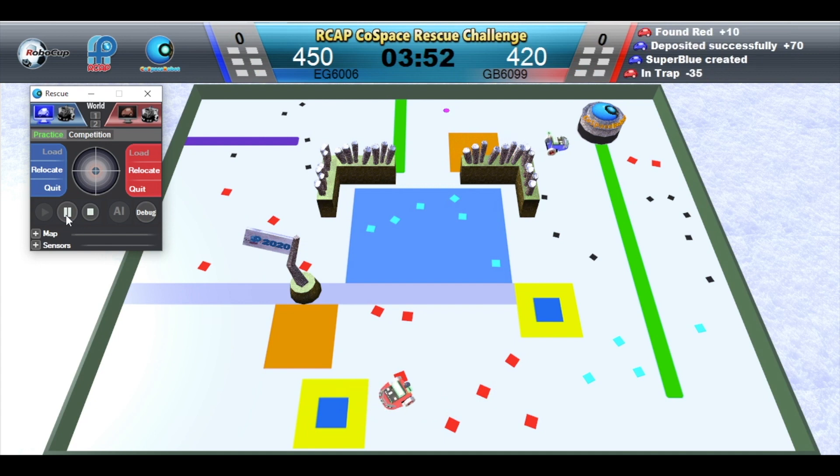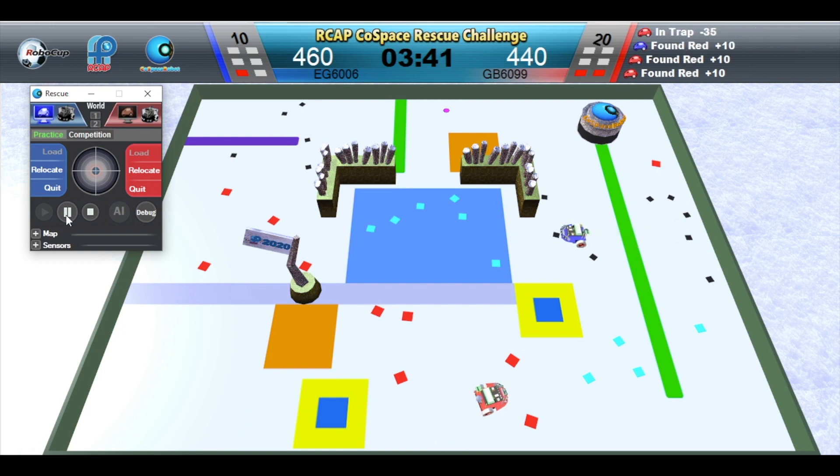Oh no, Red Robot has fallen into the trap. Points of the undeposited objects are reset and lost. Red Robot is depositing.